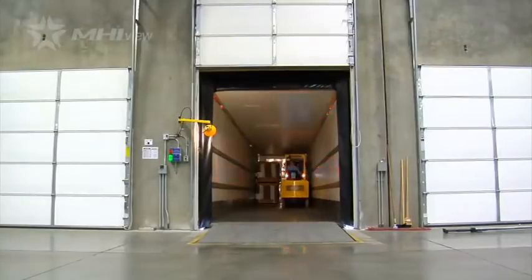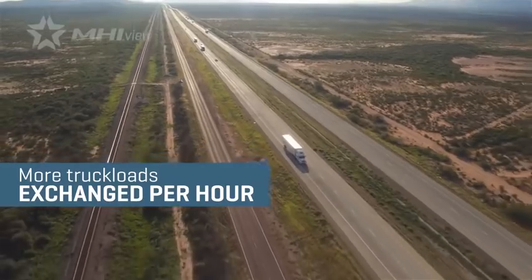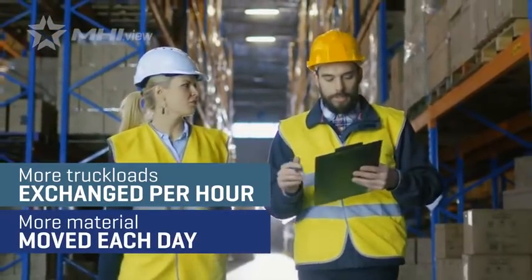The faster a truck can be loaded and unloaded, the more truck loads can be exchanged per hour, and the more material flows through the supply chain each day.